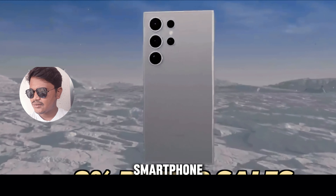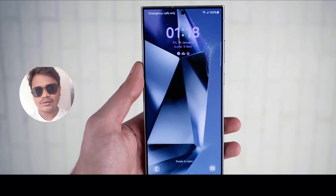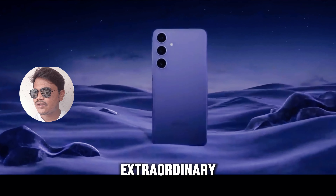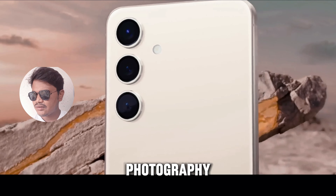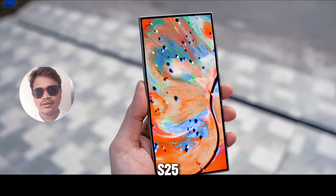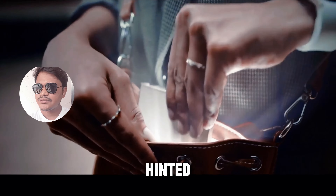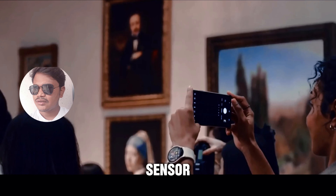The Ultra model has consistently been a standout performer in Samsung's lineup, and the S25 Ultra looks set to continue this trend. Accounting for 52% of total sales in the S24 series, the Ultra model remains the preferred choice for consumers seeking the ultimate smartphone experience. Samsung is keenly aware of this preference, which is why they're doubling down on their efforts to make the S25 Ultra even more extraordinary than its predecessors.